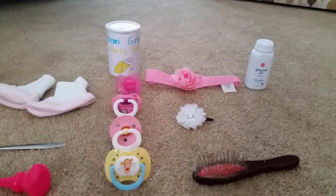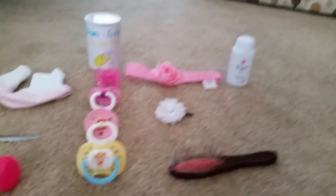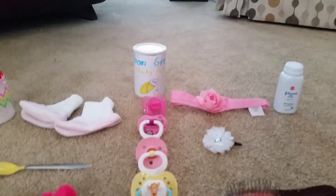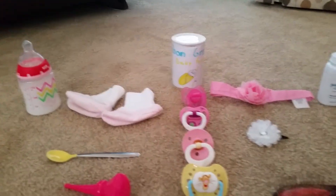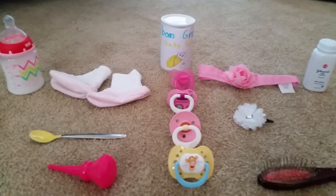And then we have the three or four pacifiers, a bow, the bows, a brush, and the baby powder. I'm going to show the Reborn Rocks people a close-up of the Reborn grow, because it's always in the home. So the Reborn is down below for them and for that video.